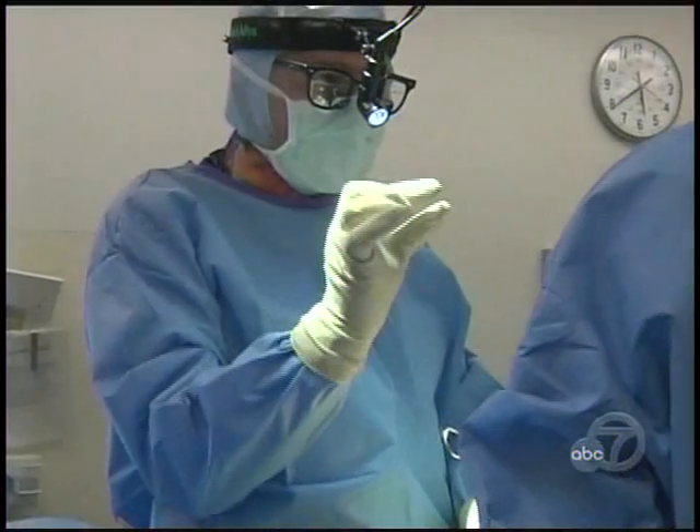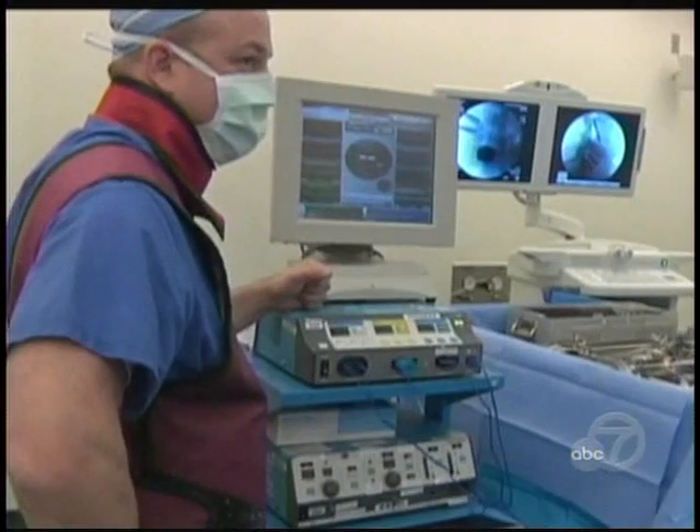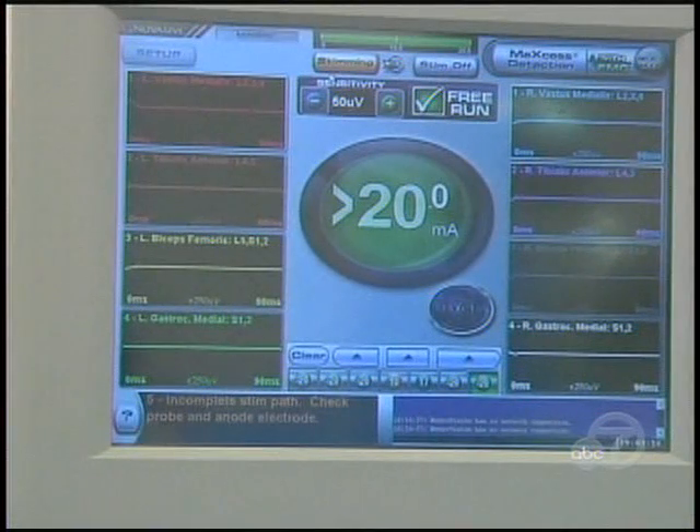But improved technology is making it possible to safely reshape the spine with far better results. A warning system uses electrodes to locate neural pathways and sounds an alarm if a surgeon gets too close to a nerve. Smaller instruments now allow surgeons to manipulate the spine in ways that were not possible 20 years ago.